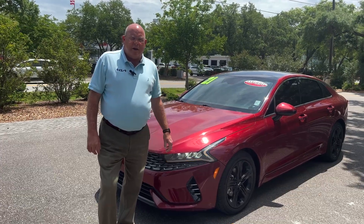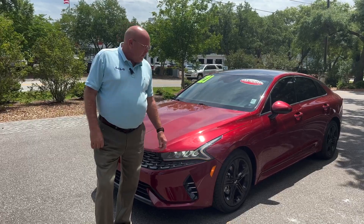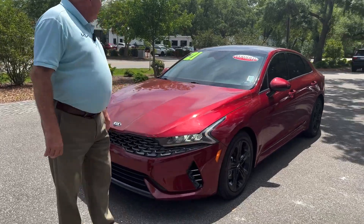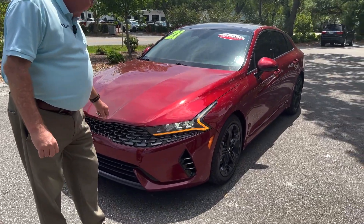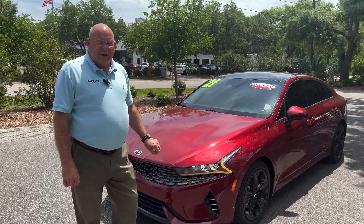Hey, my name is Jimmy Walker here at Kia Country of Charleston. I want to show off our pre-owned pick of the week — we have this 2021 K5 EX with the 1.6 liter turbocharged engine.